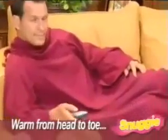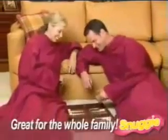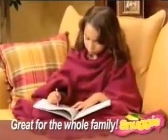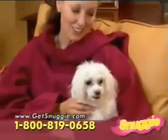One size fits all, so you can stay warm from head to toe — no more cold feet. And with Snuggie, you can get up and still stay warm. Perfect for men, women, and pets too. The ultra soft fleece keeps you totally warm, and the sleeves keep your hands free, so you can hold a baby in your arms or keep children close at hand.